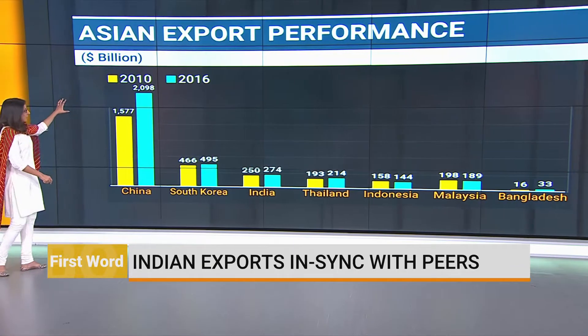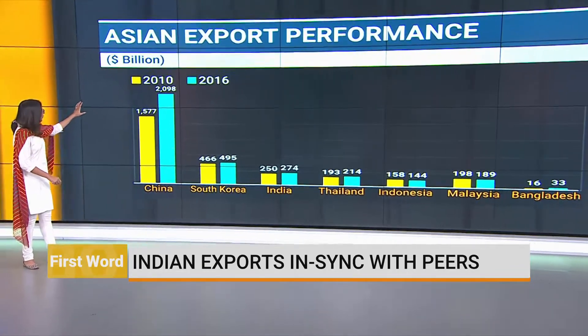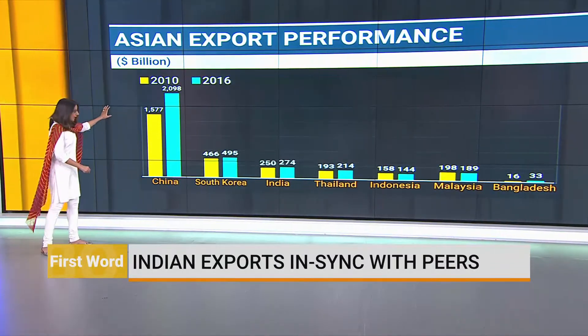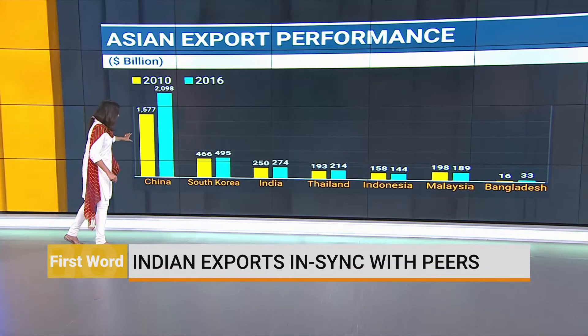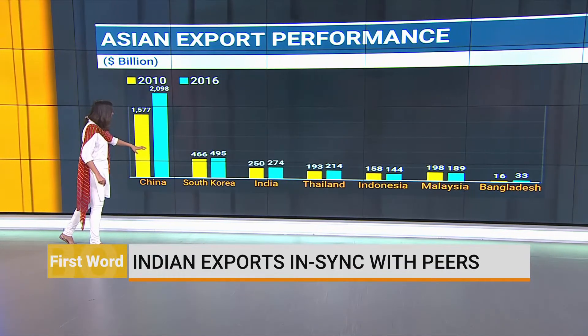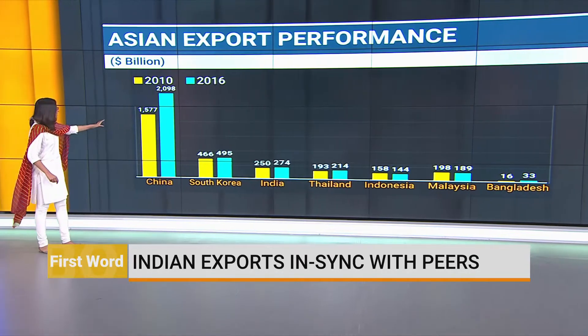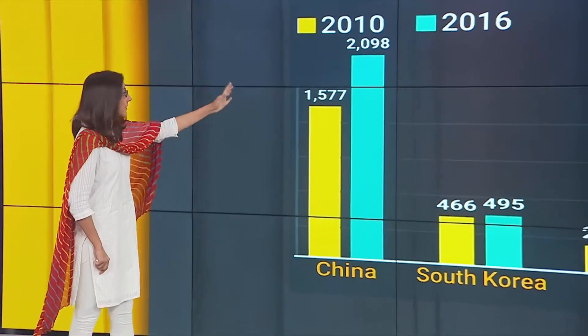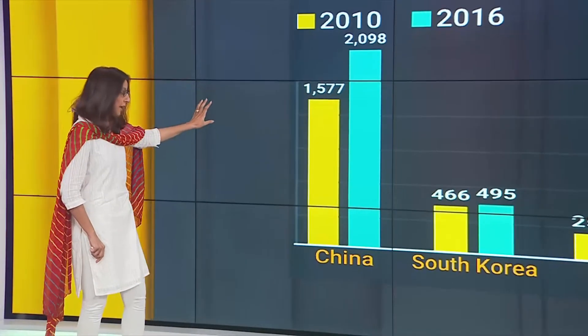So this is what the basic data over a period of 2010 to 2016 has looked like. Ignore the levels, because the levels are very different between, say, China, Bangladesh, and India somewhere in the middle. But you'll see that apart from China, which has seen a big jump between 2010 and 2016 — and a lot of that jump came in the early years — China is a different export animal.